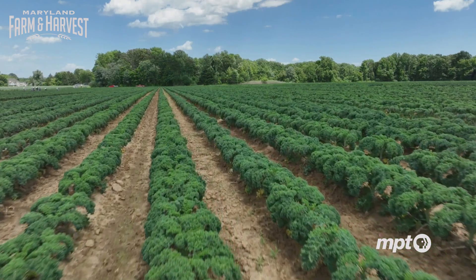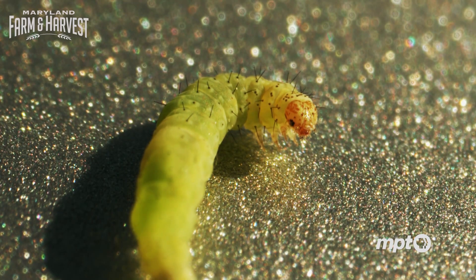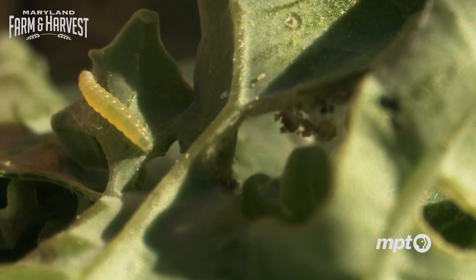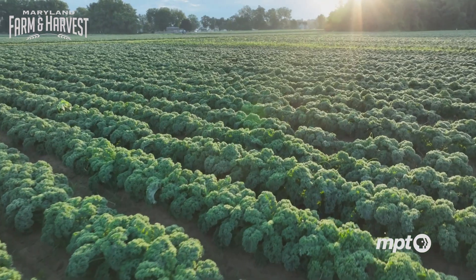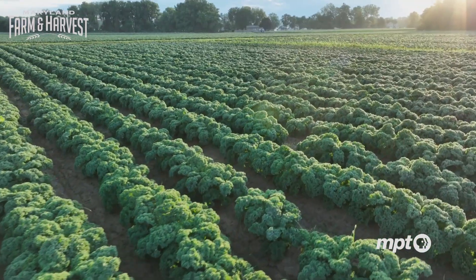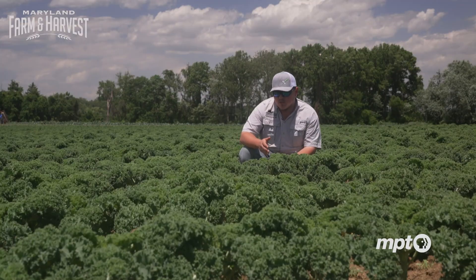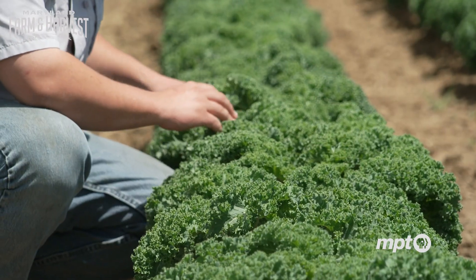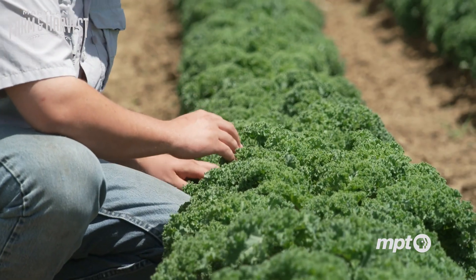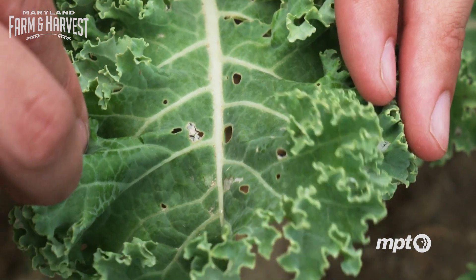That also means it's a hotbed for the diamondback moth, a notorious crop killer that loves chewing on leafy greens during its larvae or caterpillar stage. They will take a plant and literally eat it down to the veins in the leaves — you go out there and it looks like somebody shot the plant with a shotgun.